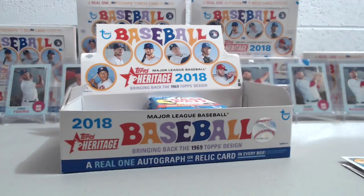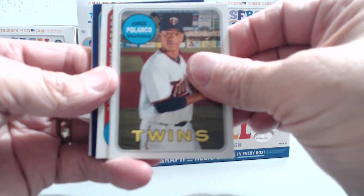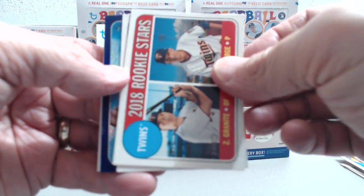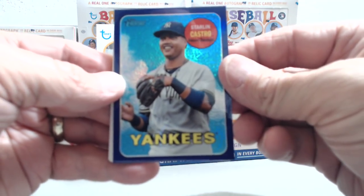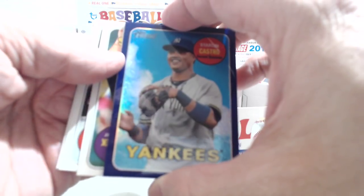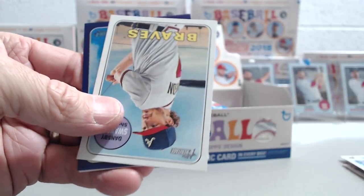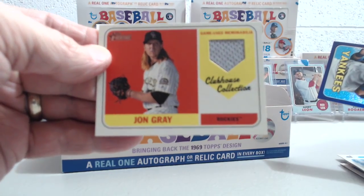This one did feel thicker — no wonder why, because it has something in it. Just a relic, I think. Jorge Polanco, Zach Greinke, and Starlin Castro — I don't think he plays for the Yankees anymore. Pat Neshek, Aaron Hicks, Dansby Swanson — and we'll see what the relic is. John Gray. So, not the hit you want to get.